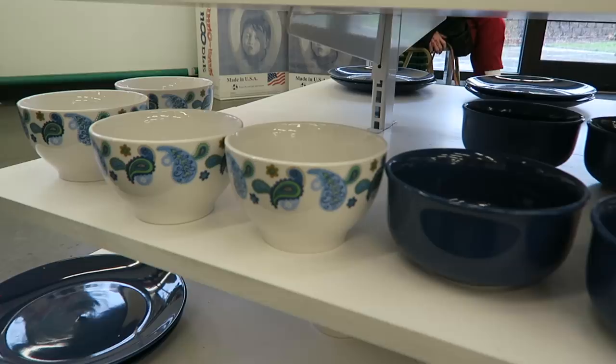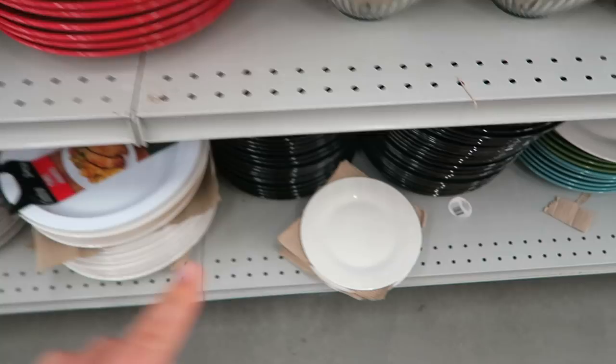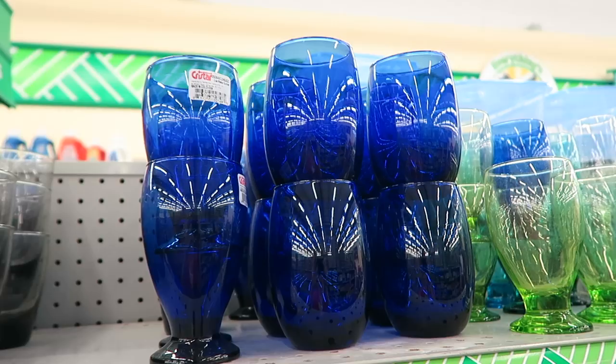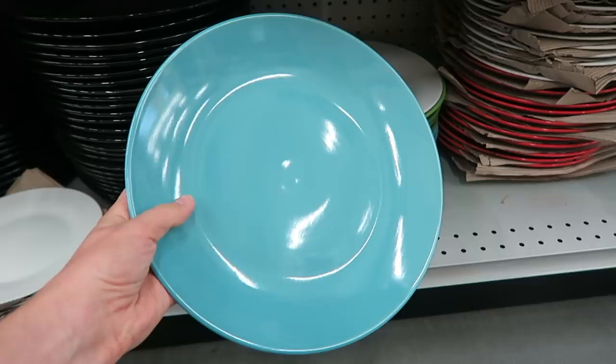This is a new pattern they have out right now. I think this stuff is really fresh and cute for summer with the pretty cobalt blue — gorgeous. These are so nice. They have the white plates and then they even have the plates in the pretty teal, which I think can make a fun accent color on the table.